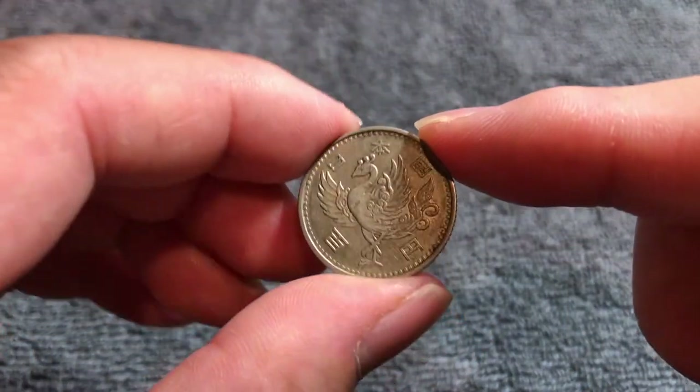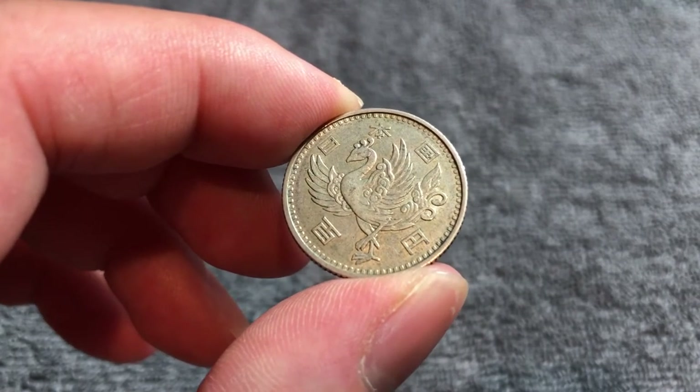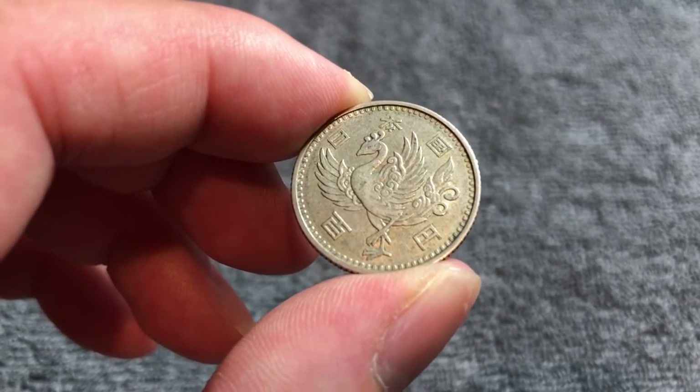There is a radiant sun in a Sakura, or cherry blossom, cartouche pattern also depicted on this side. This is one of my favorite designs in Japanese coins. It did not last very long, however — only two years, 1957 and 1958, they were produced.